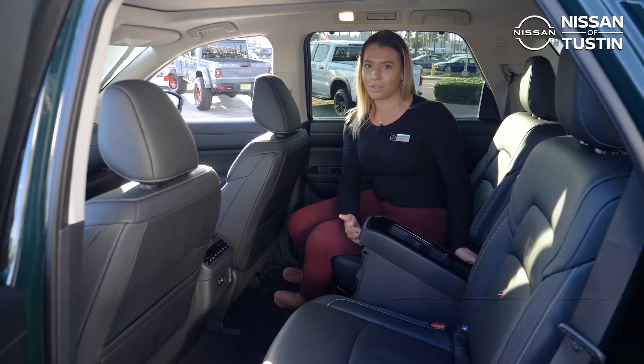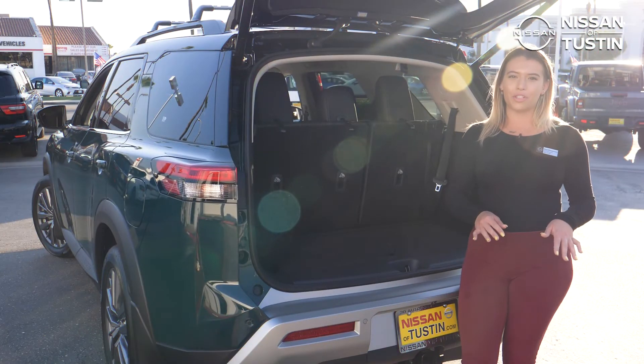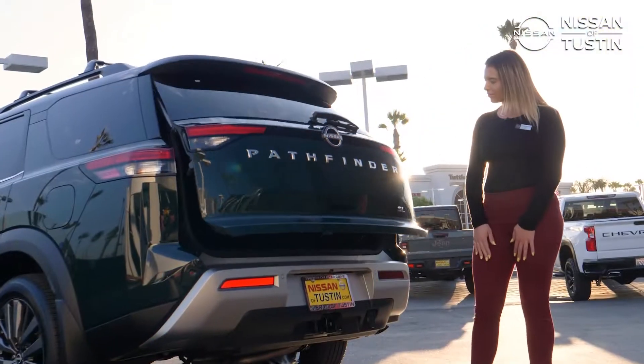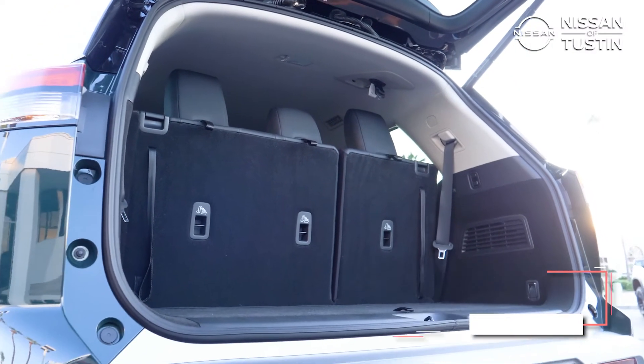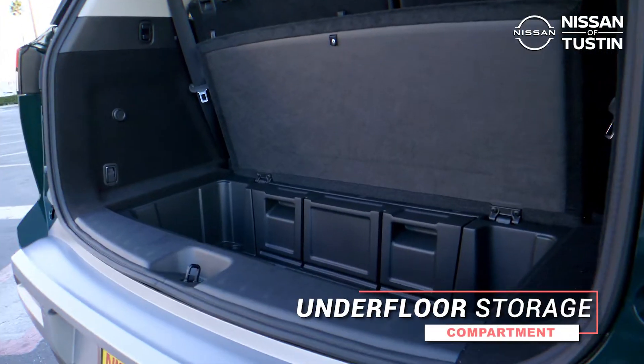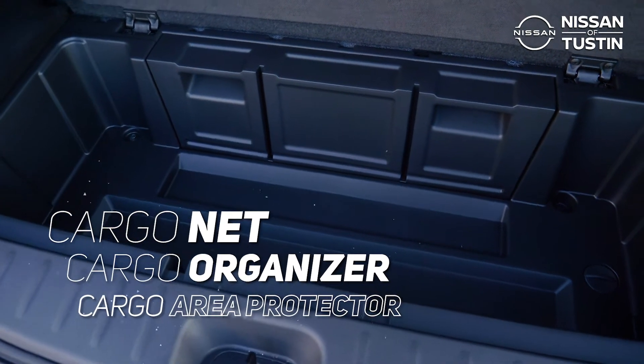The removable center console creates easier access into the third-row seats. Storage space is never an issue with the 2022 Nissan Pathfinder providing 16.6 cubic feet of storage even with the third row up. Check out this storage compartment with available storage dividers, cargo net, and cargo area protector.